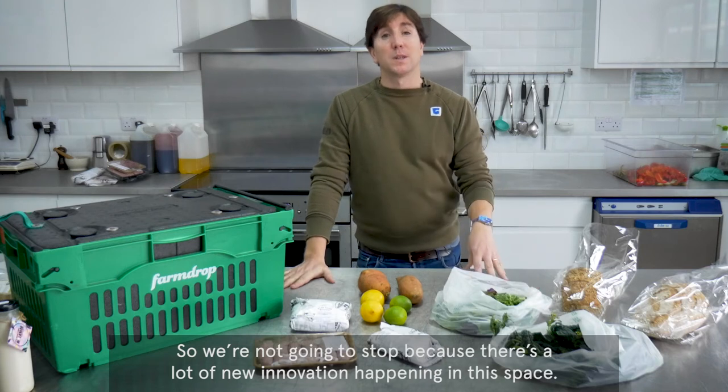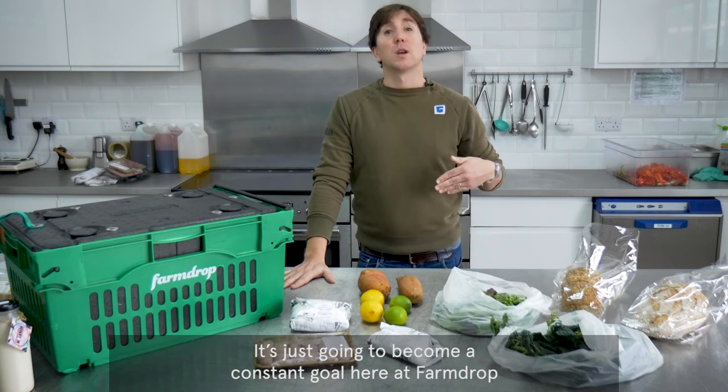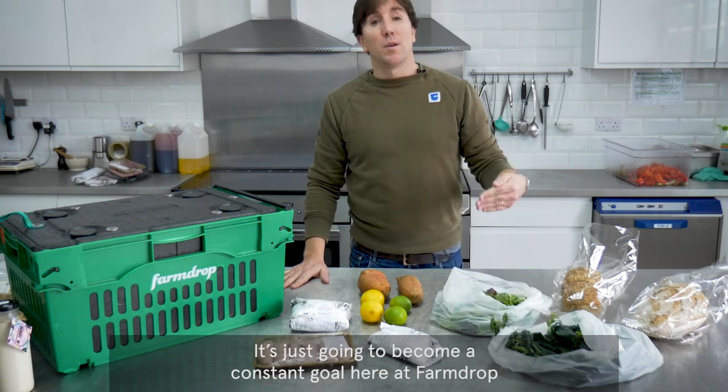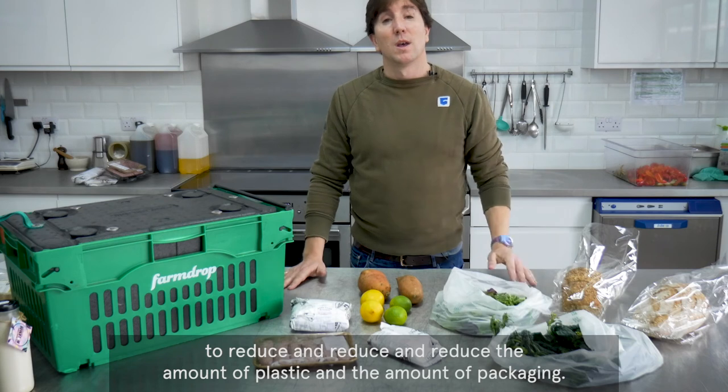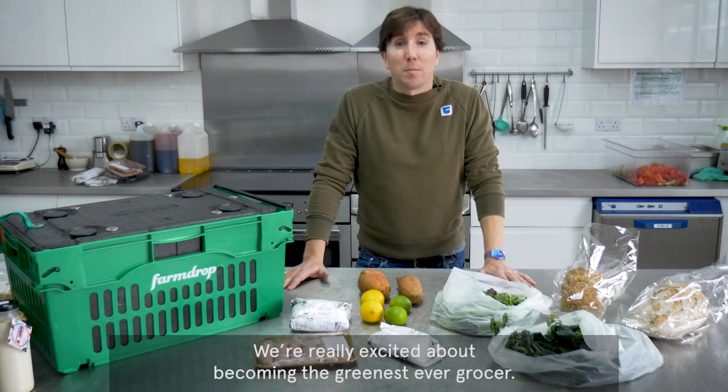We're not going to stop because there's a lot of new innovation happening in this space, and it's just going to become a constant goal here at Farm Drop to reduce and reduce and reduce the amount of plastic and the amount of packaging. We're really excited about becoming the greenest ever grocer.